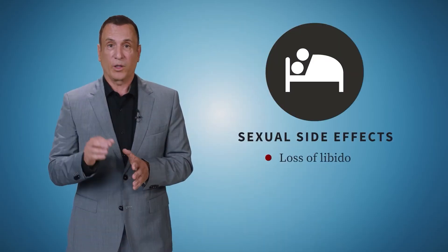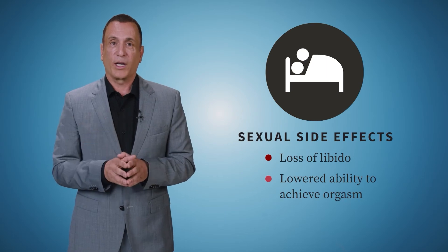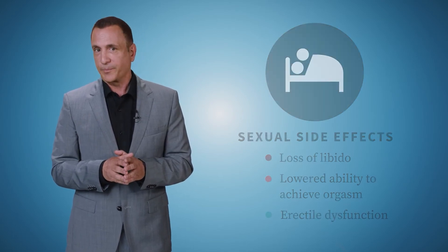Serotonin plays an important role in sexual function, and medications such as SSRIs that enhance serotonin levels can produce sexual side effects. These include loss of libido, lowered ability to achieve orgasm, and more rarely, erectile dysfunction. The sexual side effects sometimes get better on their own and sometimes persist while the person is on the medication. Some SSRIs, like Paxil, may be more likely to cause sexual side effects than other SSRIs. If sexual side effects are persistent or more severe, lowering the dose or switching to an antidepressant that's not serotonergic, such as Wellbutrin or Bupropion, is often helpful.